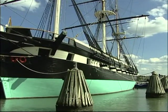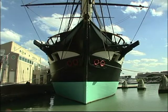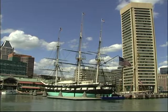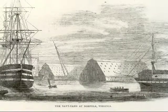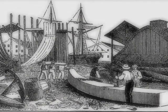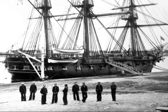USS Constellation. There's a grand lady in Baltimore who has taken her rightful place as the Inner Harbor's crown jewel in the heart of the Chesapeake Bay. Launched in 1854 as the last all-sail ship designed and built for the United States Navy, Constellation's century of service embraced the ages of sail, steam, gas, diesel, and nuclear power.